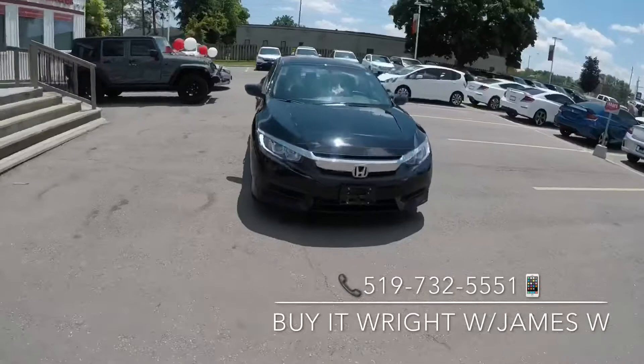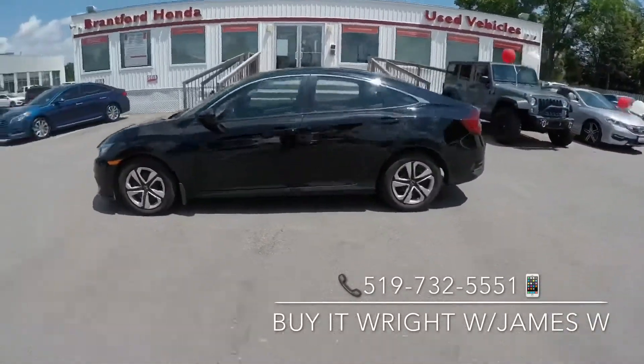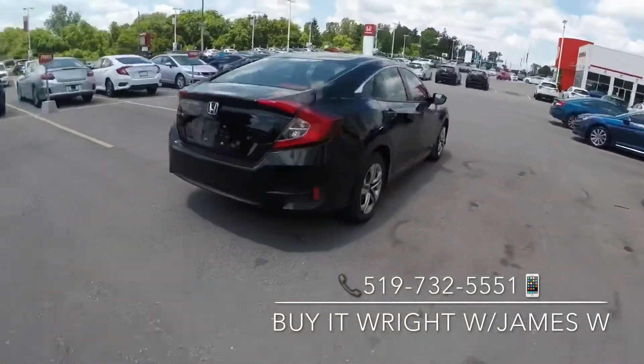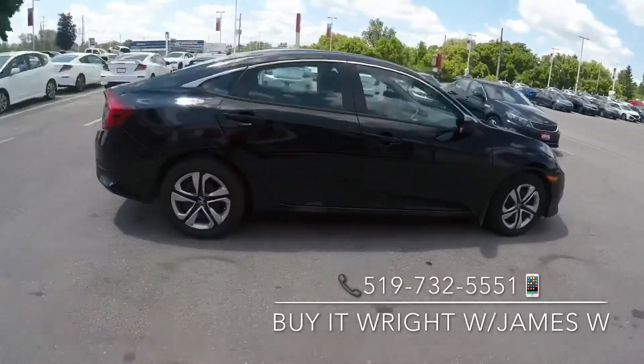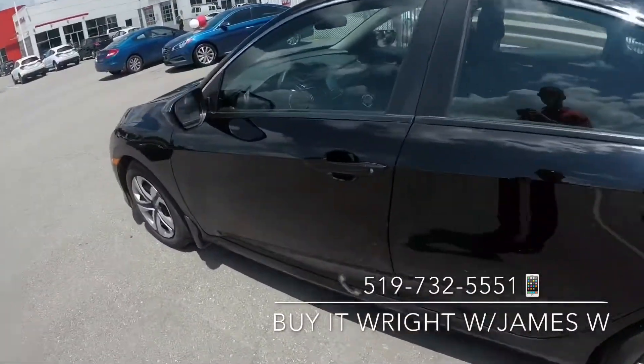Introducing the 2017 Honda Civic LX with only 24,000 kilometers on the dial, and priced in the lowest five percent of the market — she's not going to last long. So swing on by the dealership and ask for James Wright, or call the number on the screen.